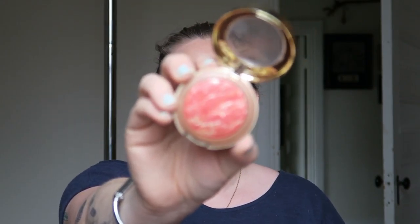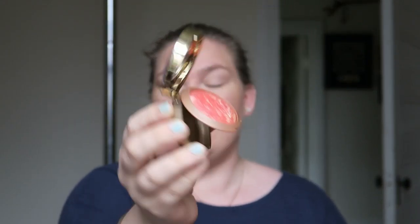This is the Too Faced Milk Chocolate Soleil bronzer — I'm going to go in with a Flower Beauty F01 brush. This is the Milani Baked Blush in Coralina, number 08 — it looks beautiful in the pan. I love it so much. It's absolutely beautiful for spring and summer. I'm hoping it's just going to bring a little bit of light to my face — I'm going to go in very sparingly.